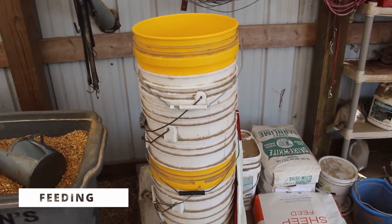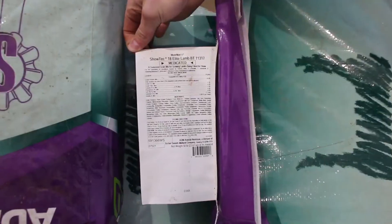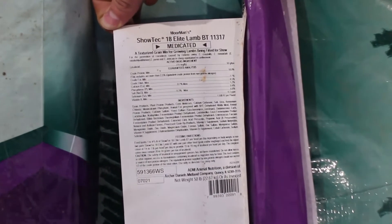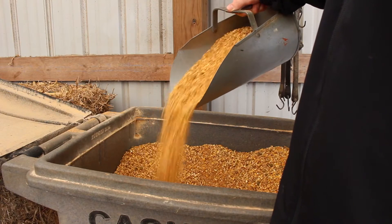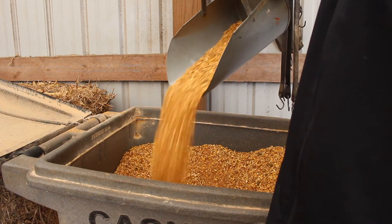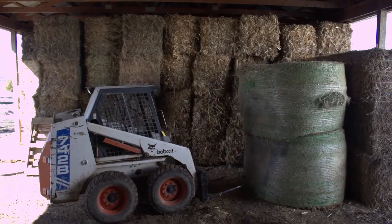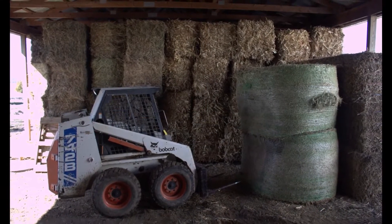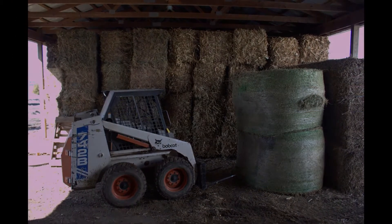Our sheep get fed twice a day. A proper nutrition program is vital to the successful sheep farm. Our lambs get corn, oats, molasses, and vitamins and minerals to help them grow. Our ewes get cracked corn, oats, pellets, and barley. Sheep also need a lot of hay to complete their digestive tract. We store our hay in a hay shed in large bales. It's important to keep hay somewhere dry so it doesn't get moldy and unsafe.